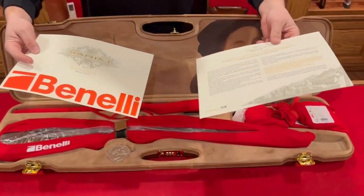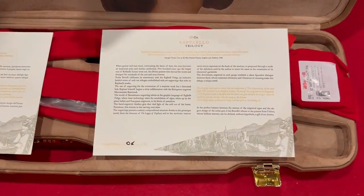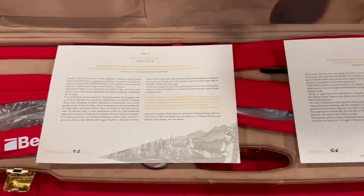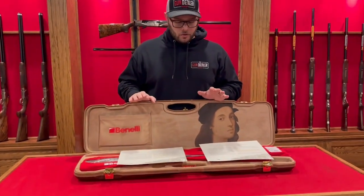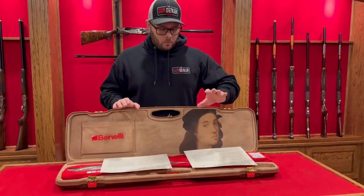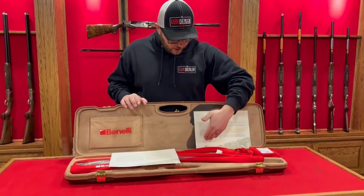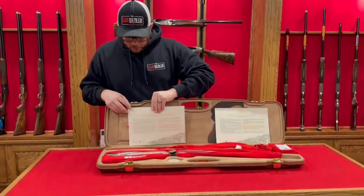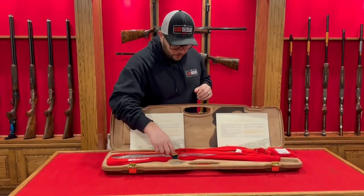There's a cardstock quality letter of authenticity in English and Italian. This is set number one of ten in the world, which makes it very unique that we in Canada have the actual number one set. You'll have it marked here — all three guns are serial numbered as number one.